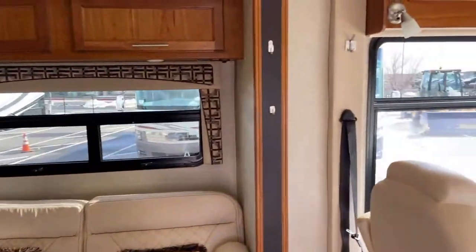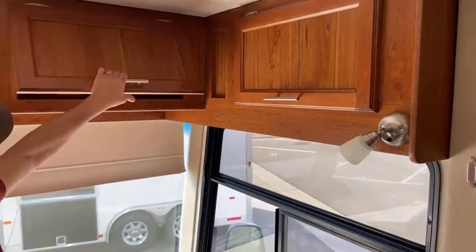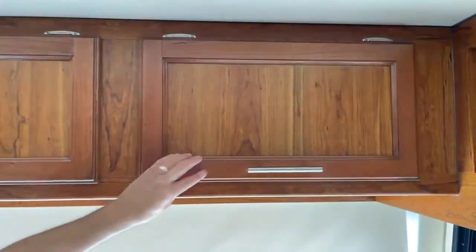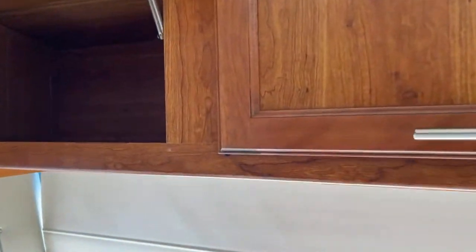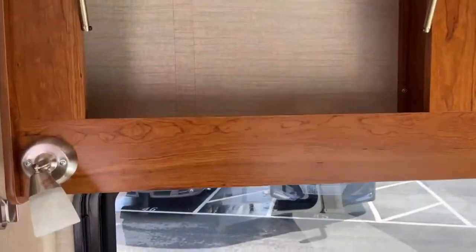We're going to start up here in the front. We've got plenty of storage up here, and these are all actual solid wood — not wood laminate. There are your owner's manuals, and plenty of room up there to put your maps too.